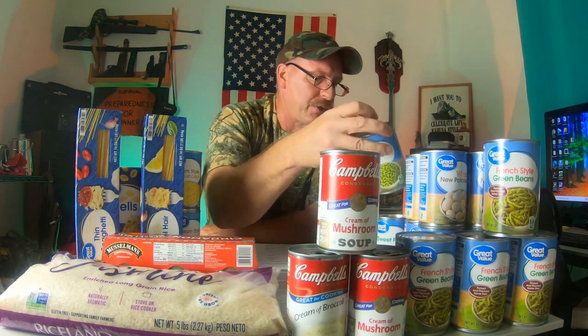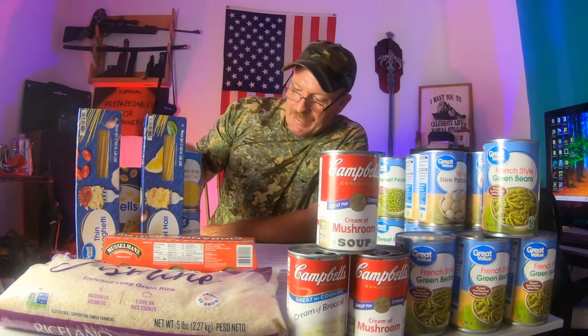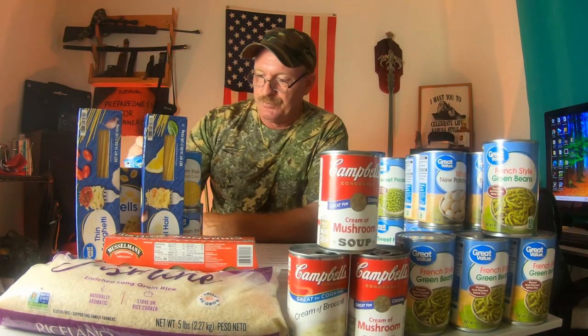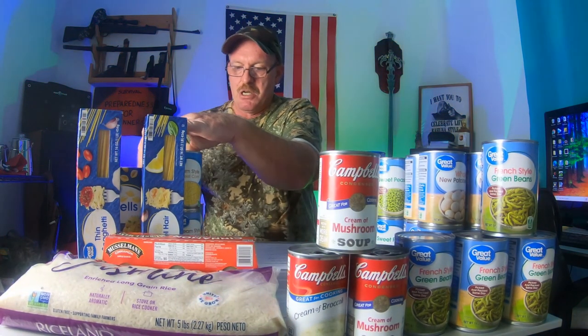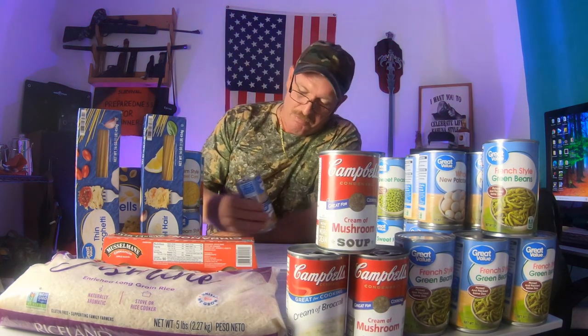Then I got three cans of peas, four cans of corn, two cans of carrots, and two cans of mushrooms.